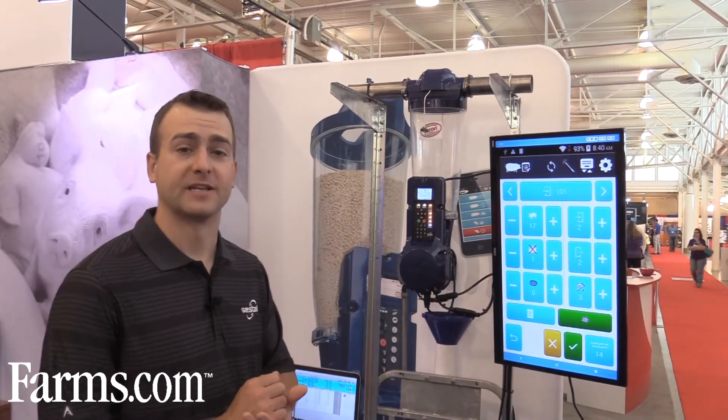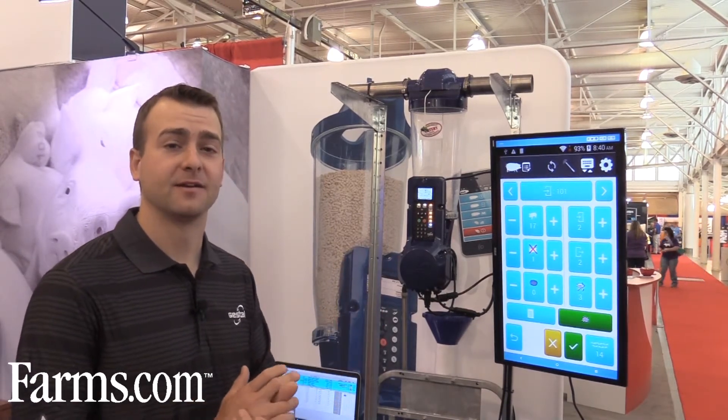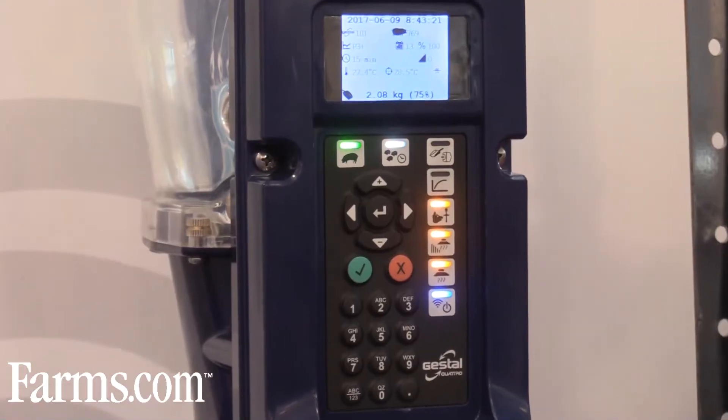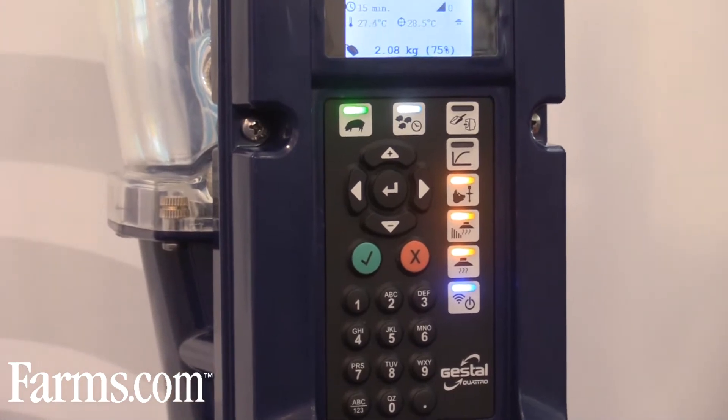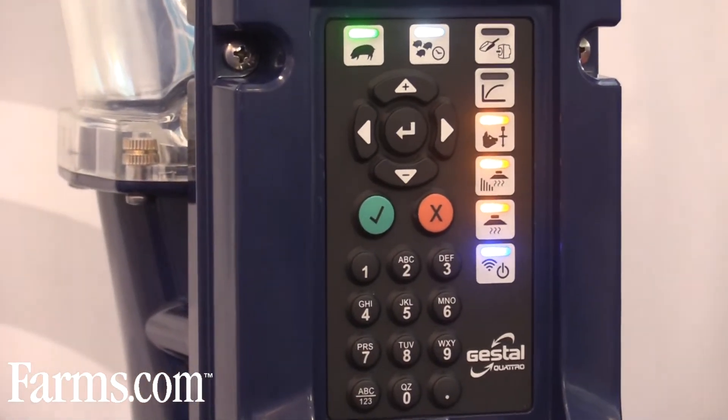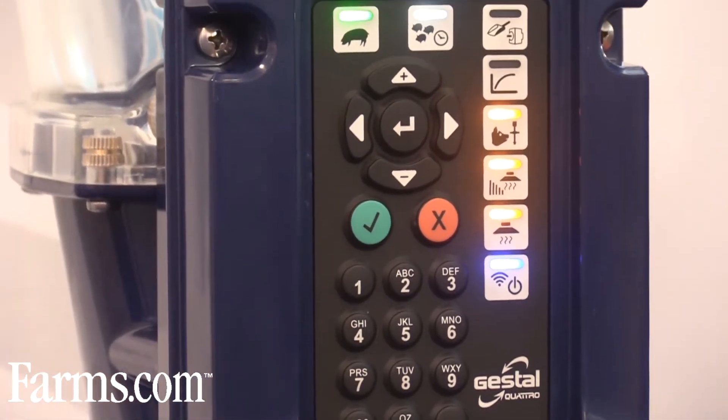Today we're releasing a new patent-pending program that offers additional features beyond the Gestol Solo, which has been our mainstay in lactation. The Gestol Quattro leverages all of those existing assets of the feeding system with additional tools.